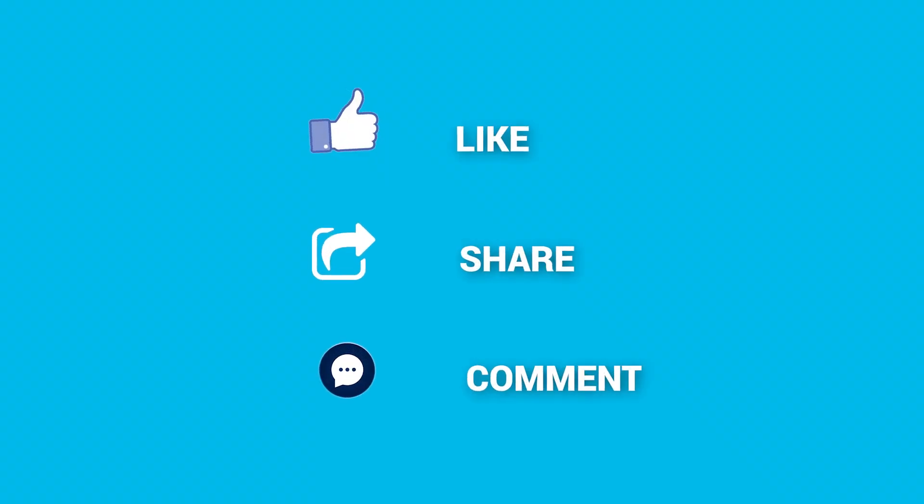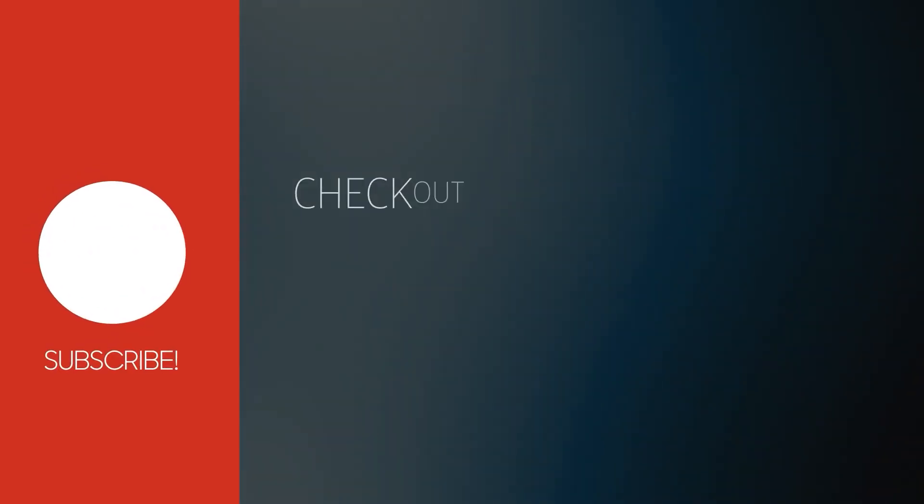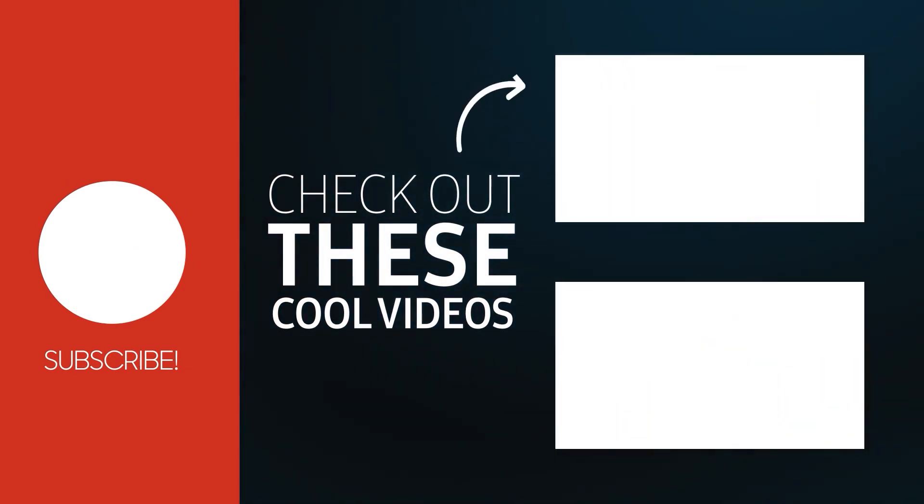What do you think? Share your thoughts in the comments section below. Consider subscribing for more content like this, and as always, thanks for watching.